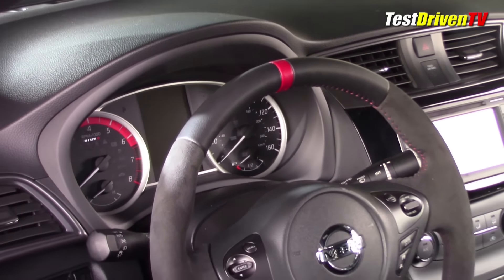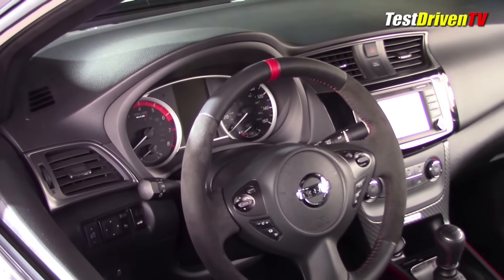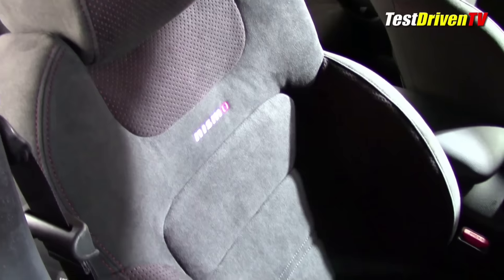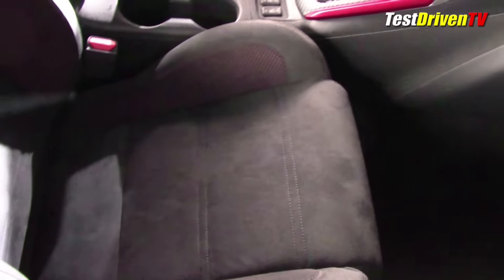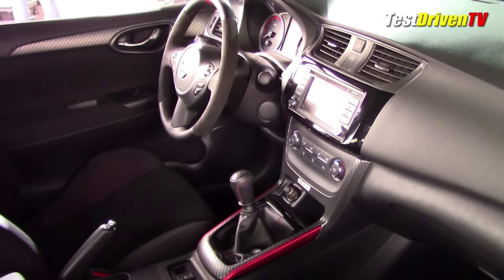Inside, the interior also gets a makeover with generous helpings of suede trims, starting with a steering wheel and sports seats. A dark headliner along with carbon accents, red trims, and stitching also dial up the atmosphere, making this one of the most exciting Sentras you'll ever sit in. Nismo logos abound, including on its unique instrument cluster.